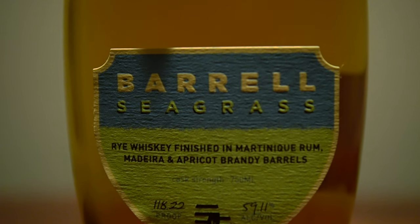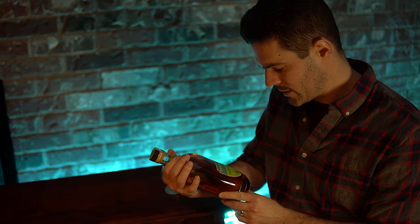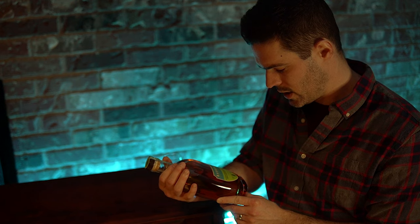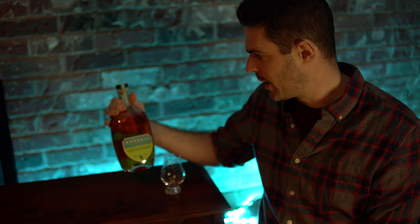It's kind of a funky mix. The American rye whiskies in this are distilled in Kentucky, Indiana, and Tennessee, and it is bottled cask strength at 118.22 proof, or 59.11% alcohol by volume. Let's give it a nose and a taste.